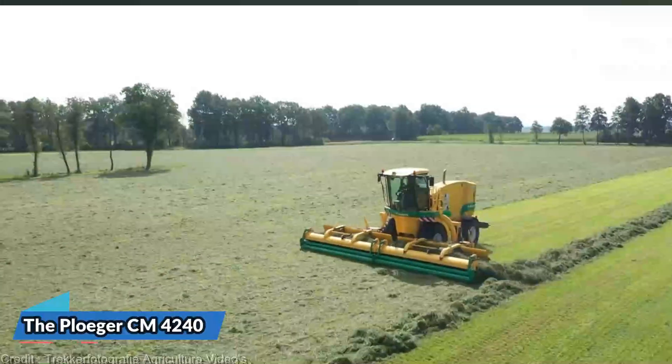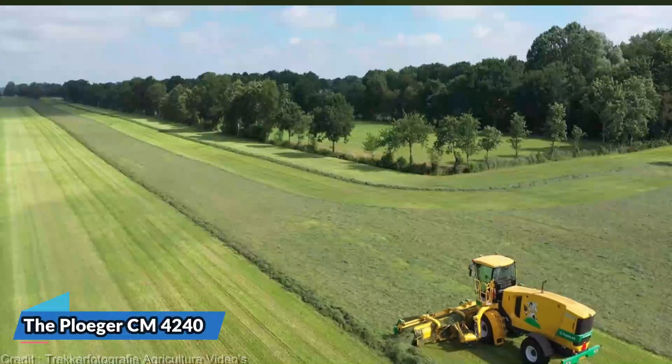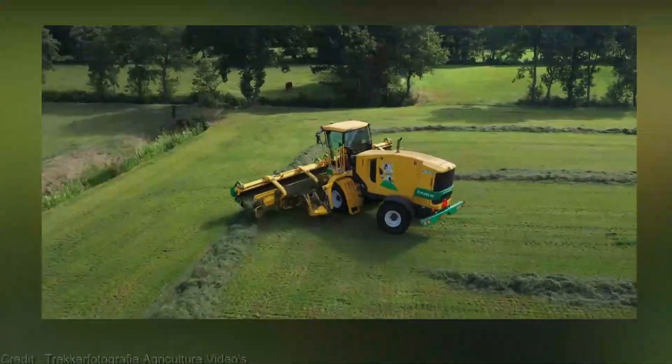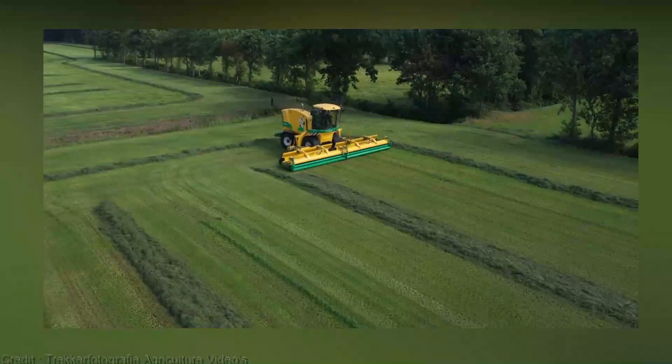Imagine a world where your harvests are not just efficient, but extraordinary. Introducing the Plieger CM4240, a masterpiece by Plieger, the pioneers in agri-machinery. This isn't just a harvester, it's a finely-tuned symphony of innovation and power.